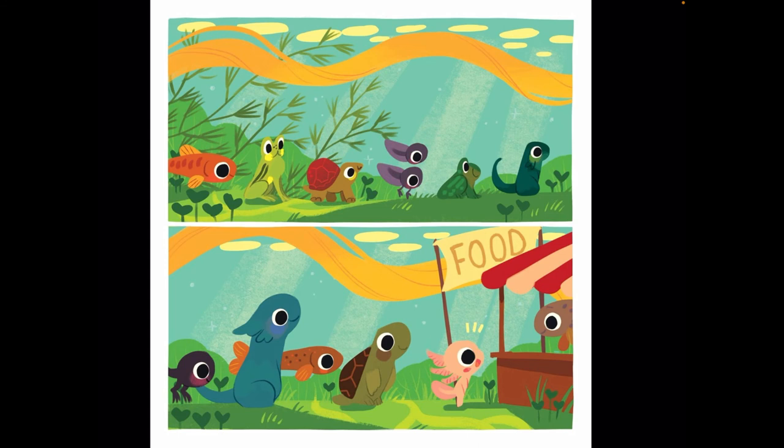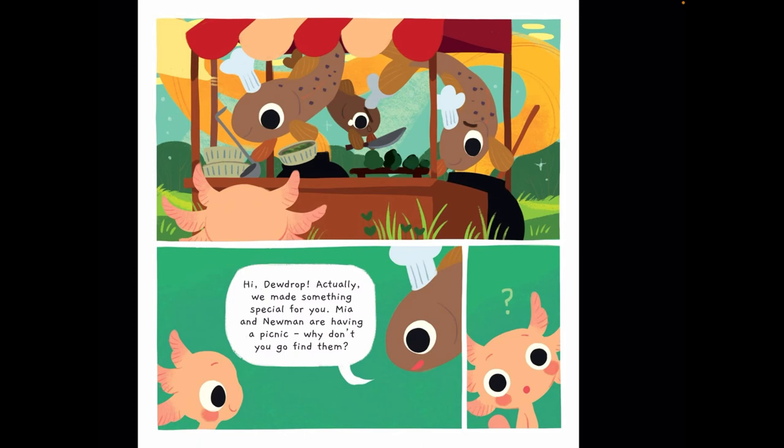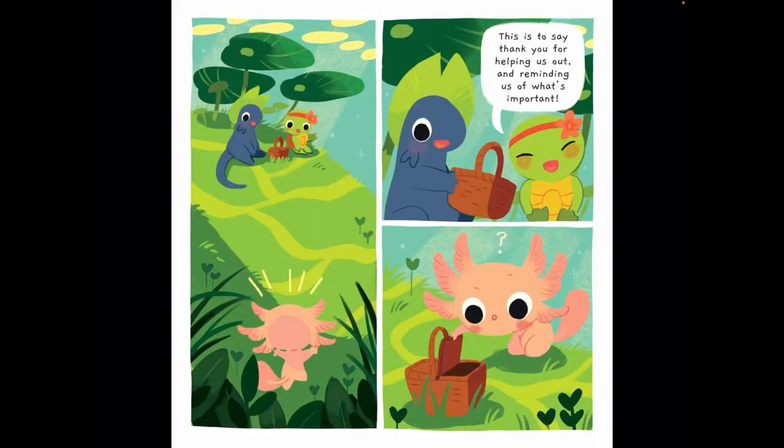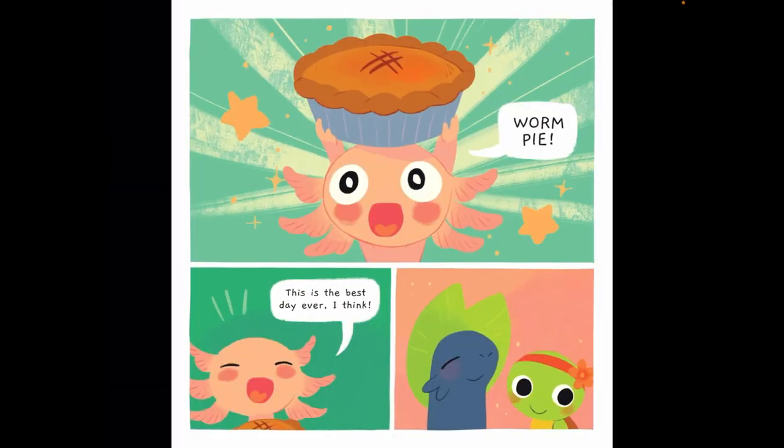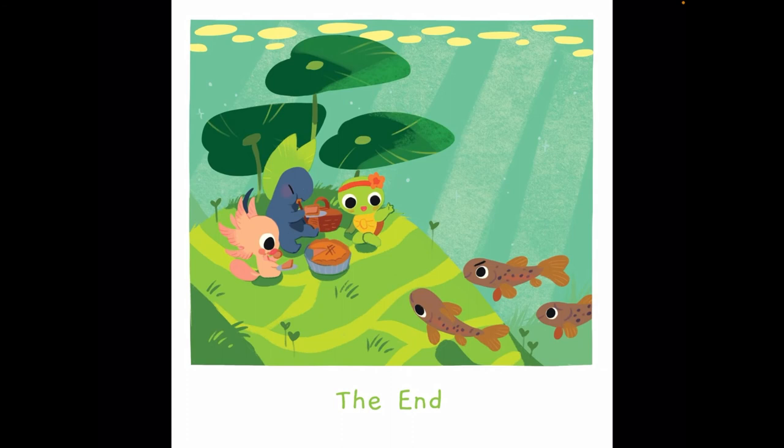The minnows are there. 'Hi, Dewdrop. Actually, we made something special for you. Mia and Newman are having a picnic — why don't you go find them?' There they are. 'This is to say thank you for helping us out and reminding us of what's important.' So Dewdrop looks in the basket, not sure what to find. Worm pie! Axolotls love worms. 'This is the best day ever, I think.' The end — the friends are having a little picnic with yummy treats.